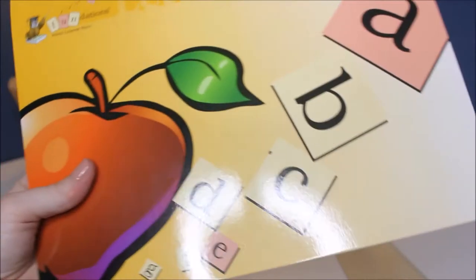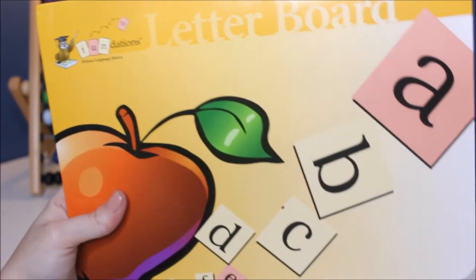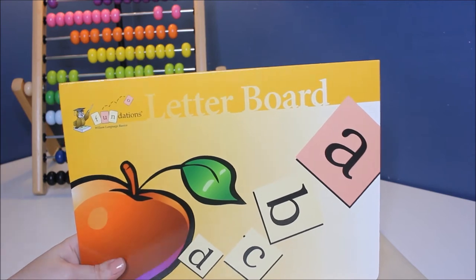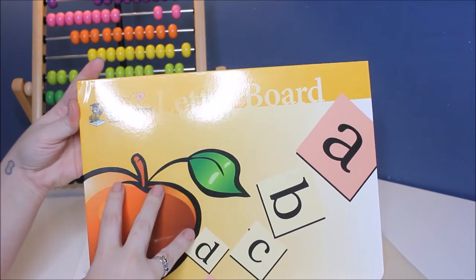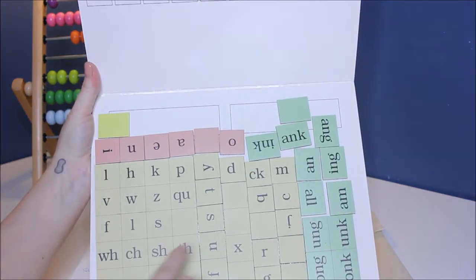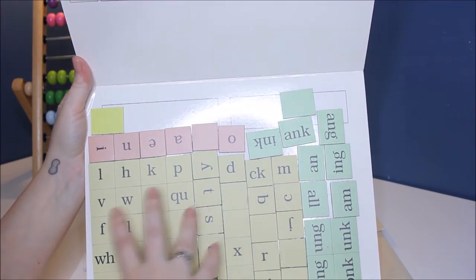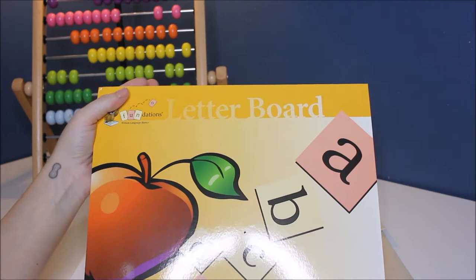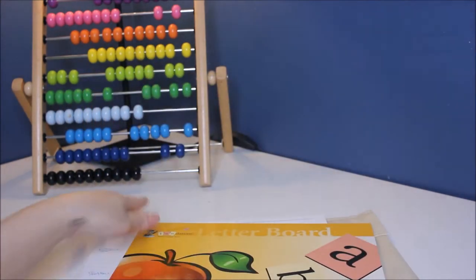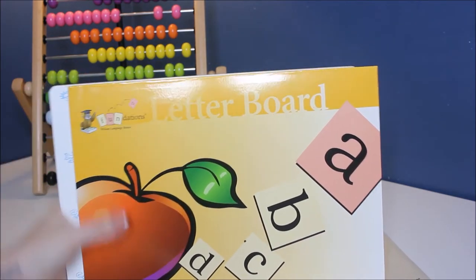Which is super cool. We found something similar to this at the dollar spot at Target, which is just, we make like a four-letter word. It doesn't have endings and different things like that, but it's kind of similar. I think this will have them there, so if you're looking for something like that, I think it'd be right on board. I like how this has the endings. And this is from Fundations Wilson Language Basics.